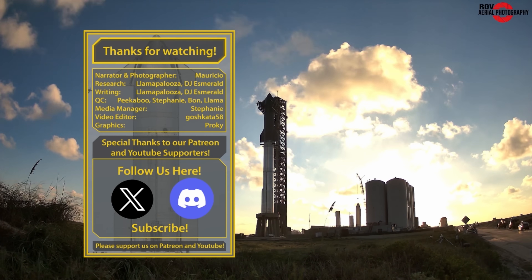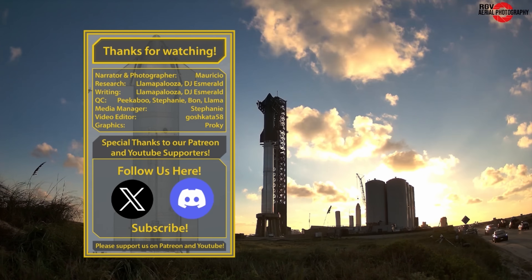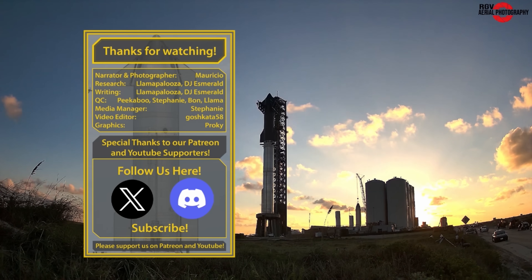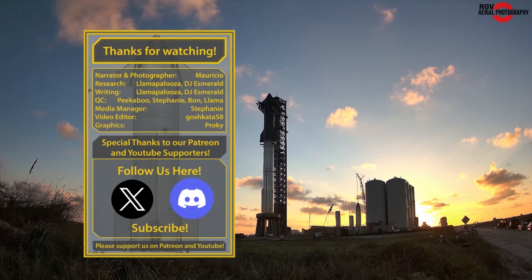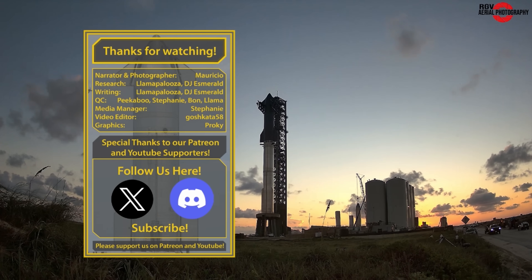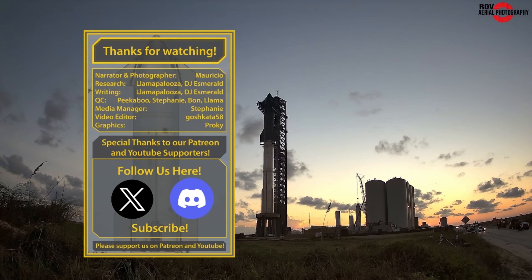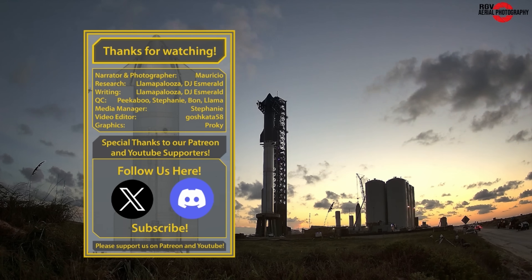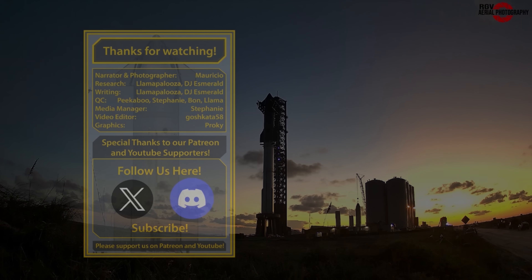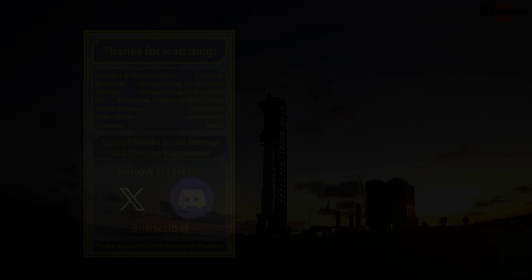And that's it for our brief preview of the changes at Starbase this week. Consider supporting us on Patreon to gain access to premium flyover pictures. This support helps pay for the expenses associated with the flights. Stay tuned for the full 20-minute full analysis video coming out on Sunday. Thanks for watching and be sure to give this video a thumbs up if you enjoyed our content and also subscribe to make sure you don't miss out on seeing more videos like this. That's all for now.